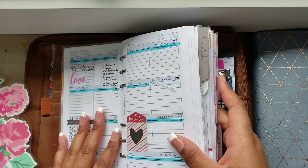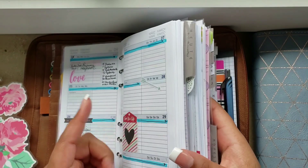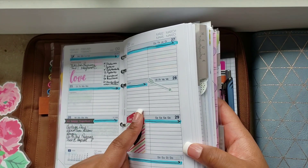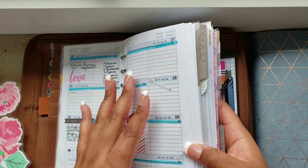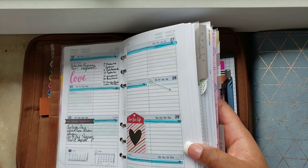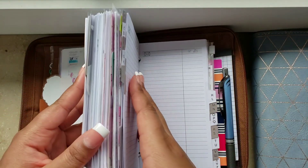Nothing is in here right now — I don't put a lot in the weekly. It's pretty much just a catch-all. I put the main things I want to do or things that have to be done as key reminders, but nothing outside of that goes in there.